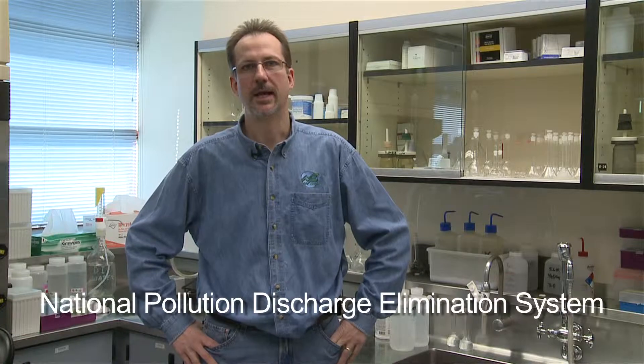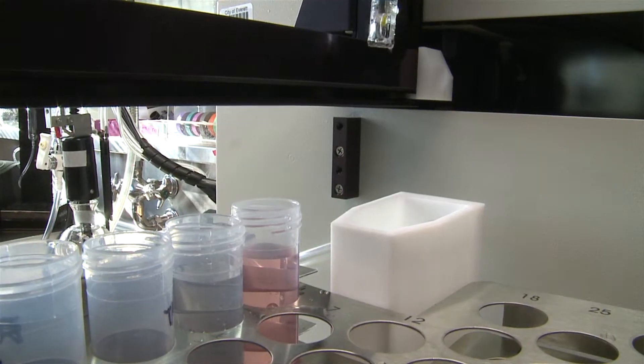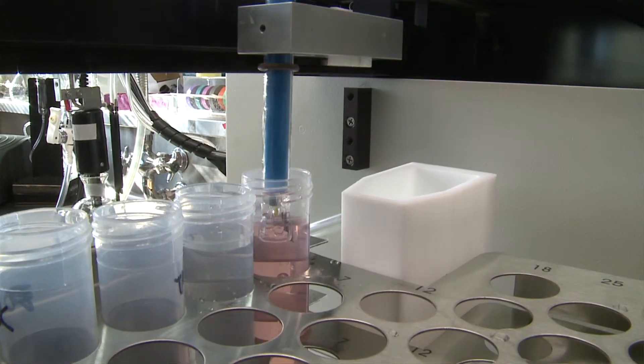The Everett Environmental Lab was originally started to support the testing requirements for the City of Everett's NPDES permit for the Water Pollution Control Facility here on Smith Island. Having the lab on site allows the treatment plant to conduct testing on an as-required basis very quickly.